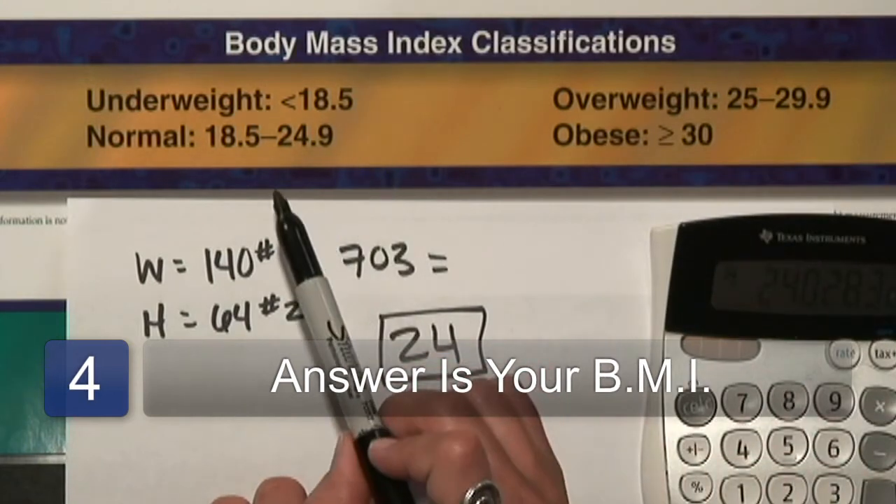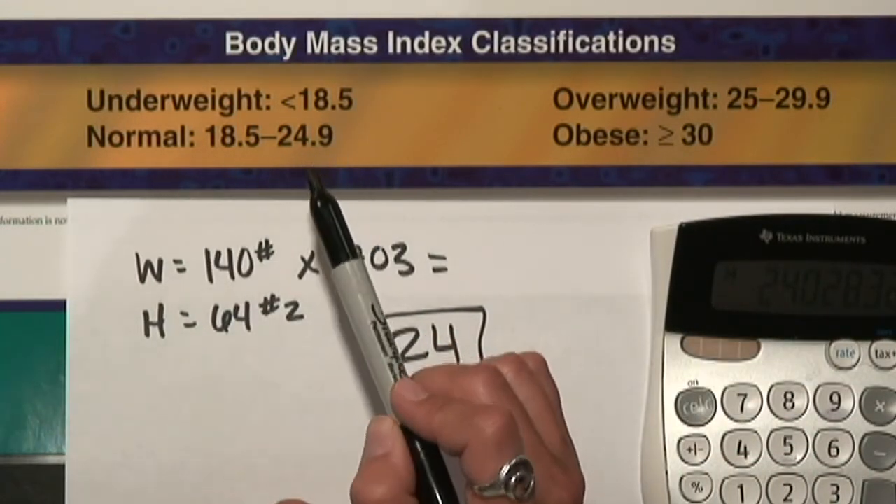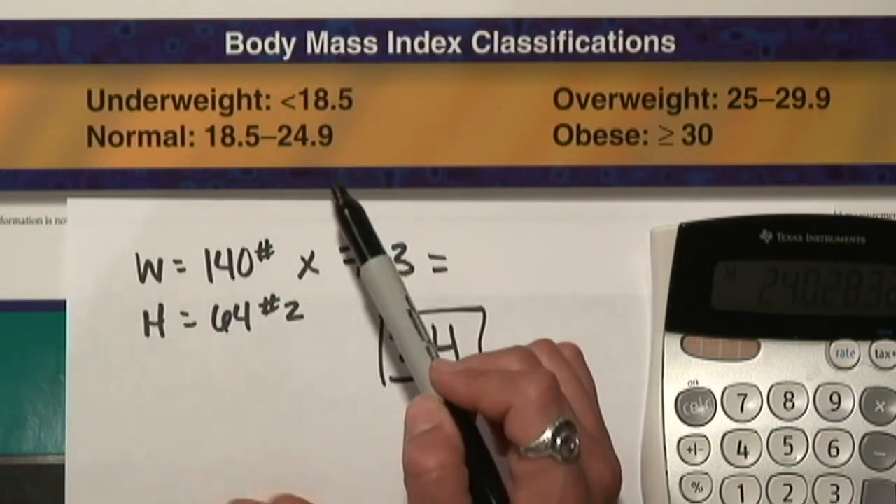If we look up here at the chart, I am actually in the normal range, which is a decent and good health range. For more information on diets and trying to figure out if you're in that healthy range and learning how to do your BMI, check out eathappy.info. I'm Charlotte, and eat happy.